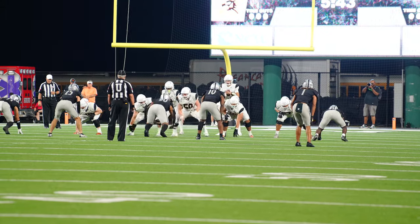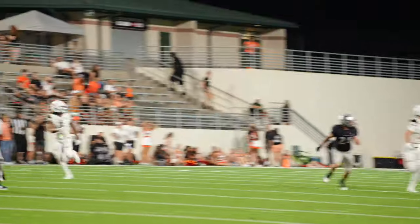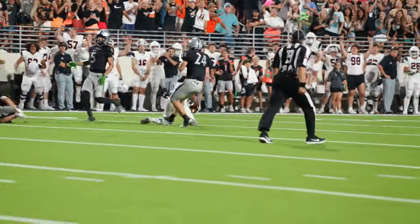Now back to third and 15 at the 16-yard line. Looking, looking, fires over the middle downfield, and it is... caught! At the 40-yard line!